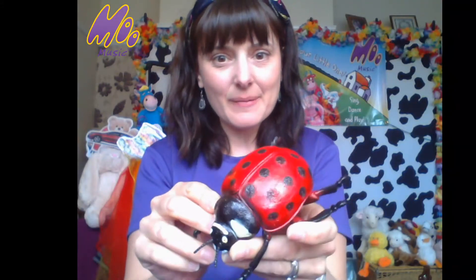Look, I found a ladybird — this one's got lots of spots, and lots of legs as well. Shall we get my magnifying glass out? What can we see? Oh look, I've got a beautiful butterfly. Look at that — I'm going to look at it through my magnifying glass. Lots of lovely colours. Butterfly!